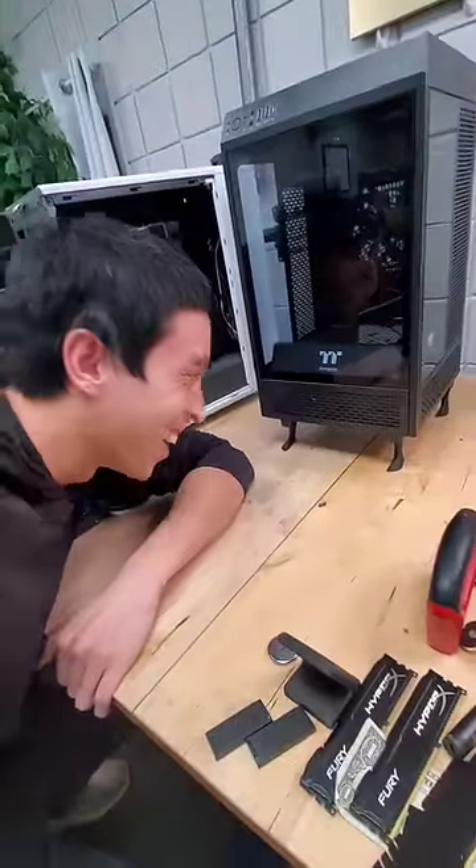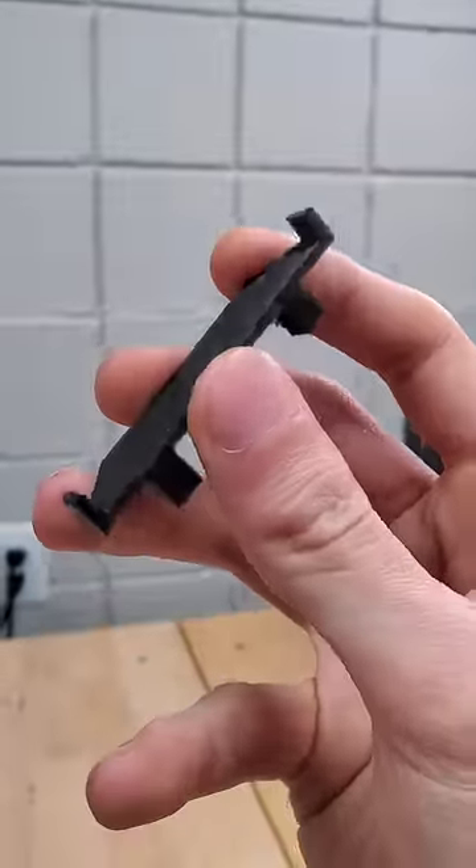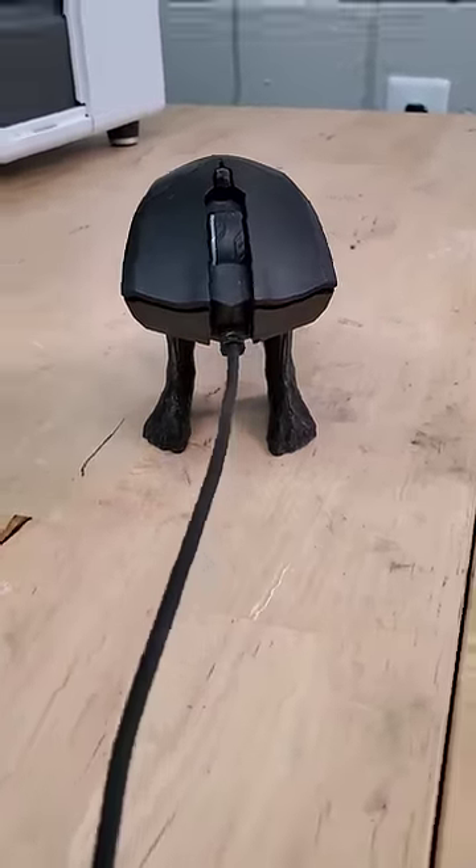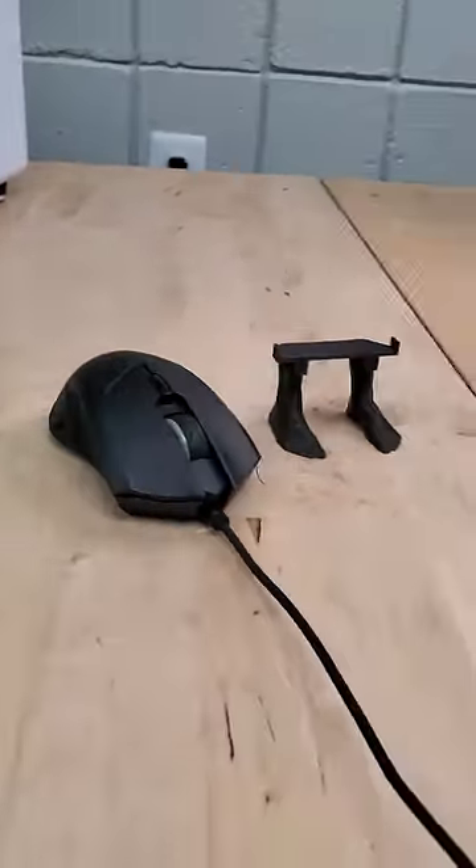Shout out Archi Technology for showing me these initially. Pro tip: with this 3D printed adapter, you can turn those case feet into mice feet for your mouse to sit on. That takes the cake for me.